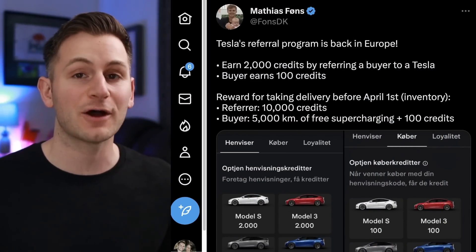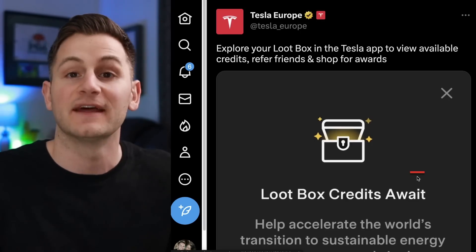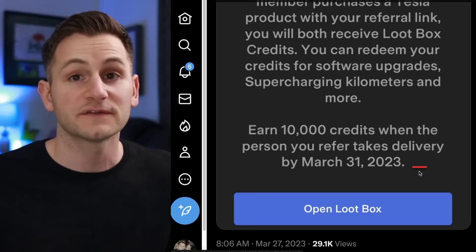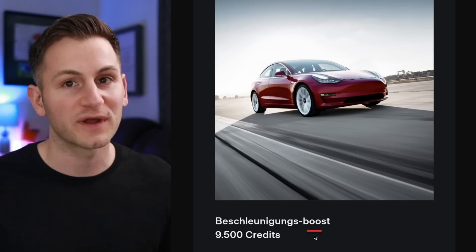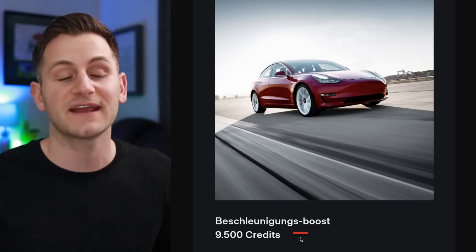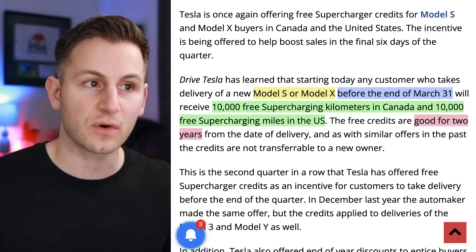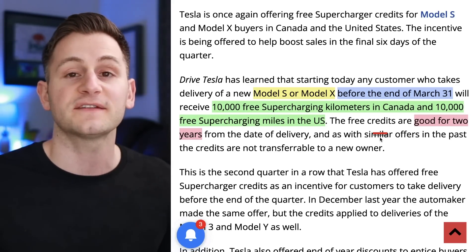The Tesla referral program is now back in Europe. Essentially, you earn credits when you refer somebody to buy a Tesla — they go into your loot box, and then from the app you can use those credits toward things like software upgrades, supercharging, and more. There are also boosted incentives if the person you refer takes delivery before the end of Q1. One quick example: the Beschleunigungsboost, aka acceleration boost, for 9,500 credits, which would take about five referrals. DriveTesla Canada also reporting that in the United States and Canada, if you buy a Model S or X before the end of the quarter, you can get 10,000 free supercharging kilometers in Canada or 10,000 free charging miles in the States. The credits are good for two years, and the free supercharging credits for the S and X are worth anywhere between $1,000 to $2,000 based on geography.